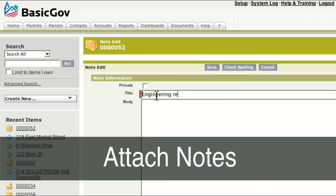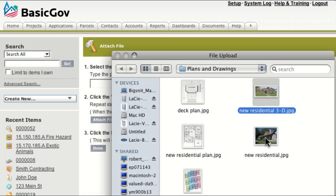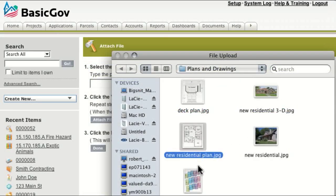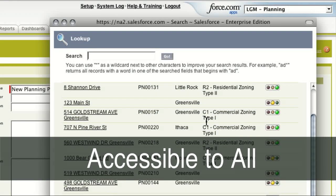You can attach notes, scanned plans and drawings. BasicGov's upload is fast, reliable, and secure. You only have to enter information once, and it stays in the system, accessible to all departments.